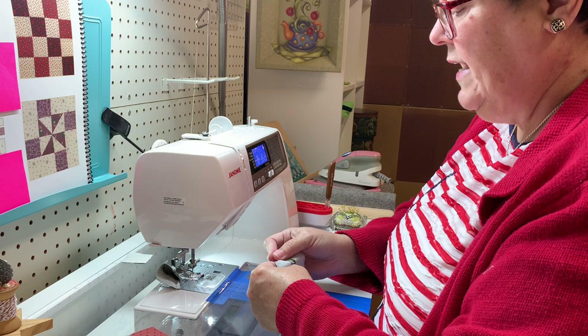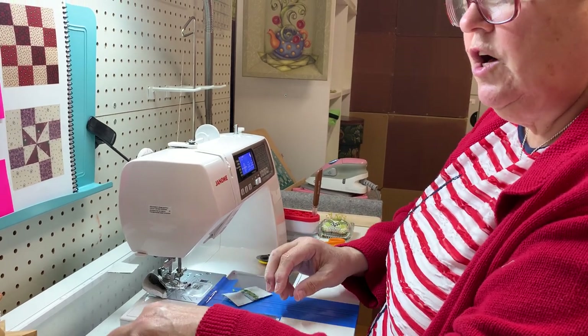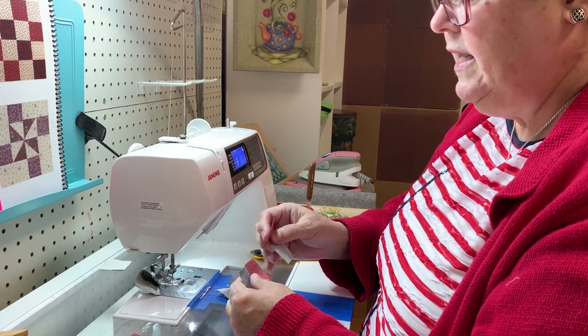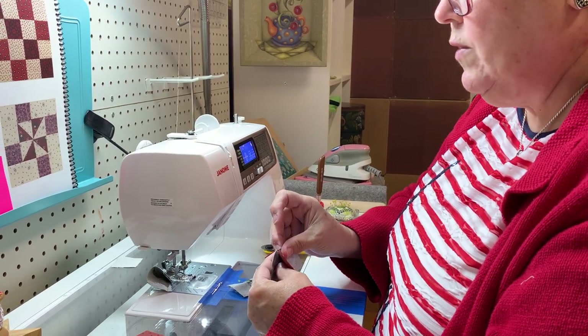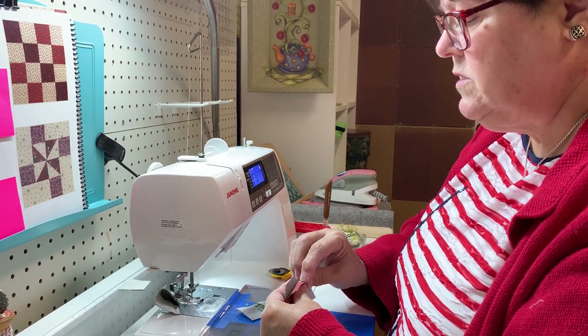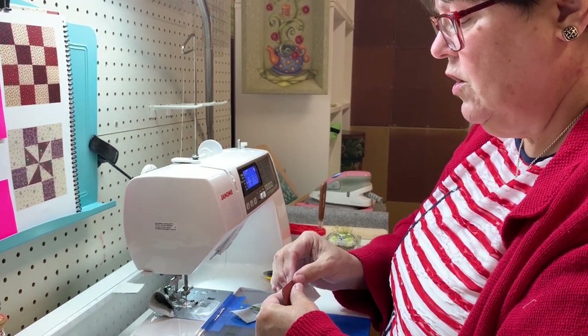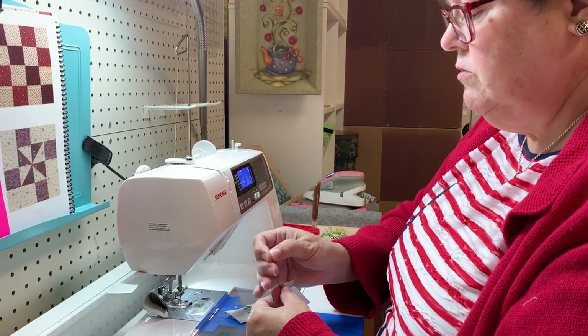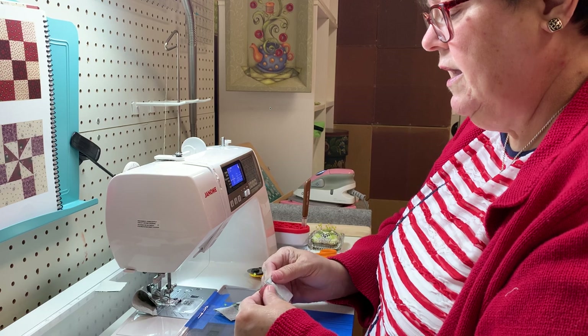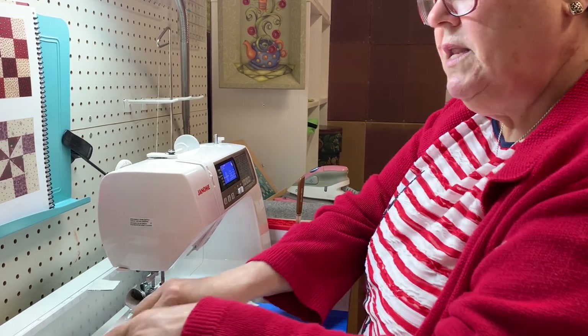Some people like to pin and sew, pin and sew. Some people like to do all their pinning at once and then all their sewing at once. I tend to like to pin all at once and then sew. Today I'm going to pin and then sew.